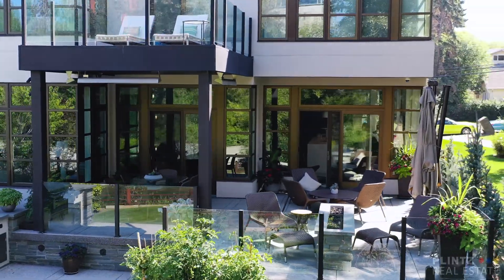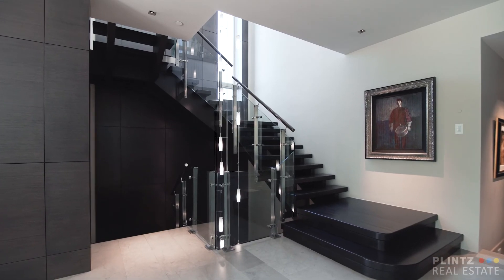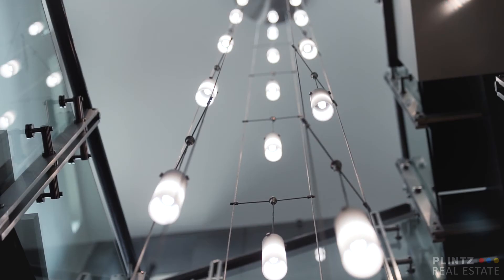Back inside, the open riser staircase is accented by a one-of-a-kind, three-story chandelier.